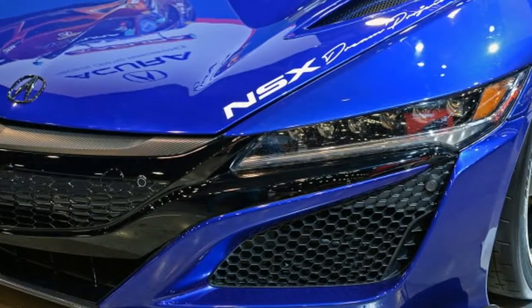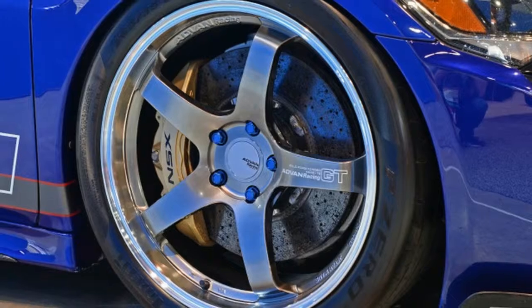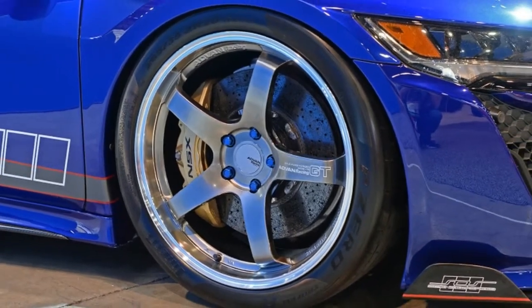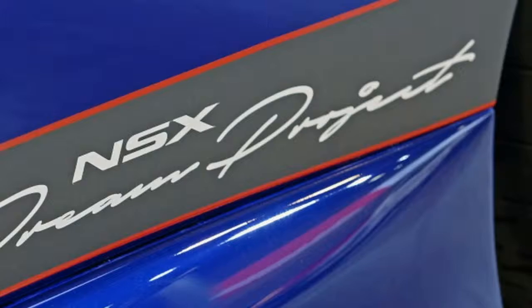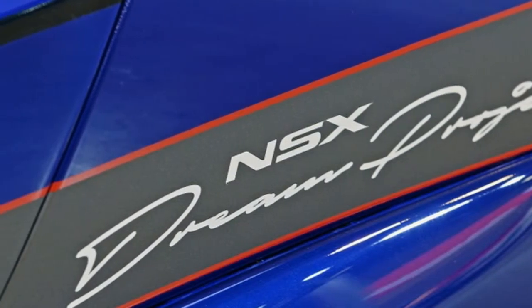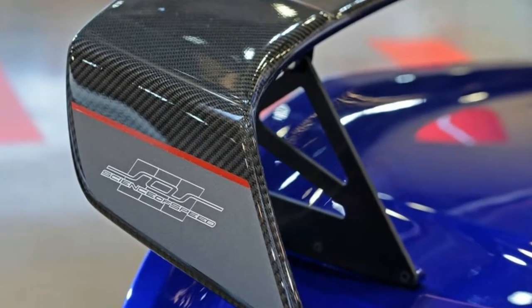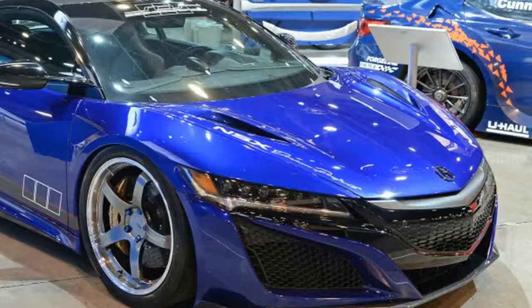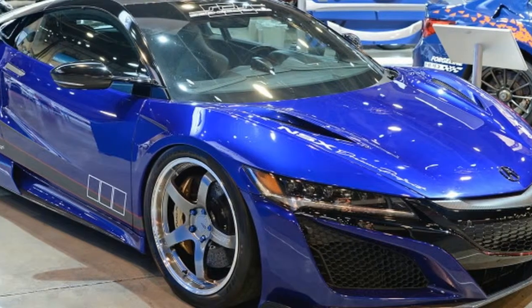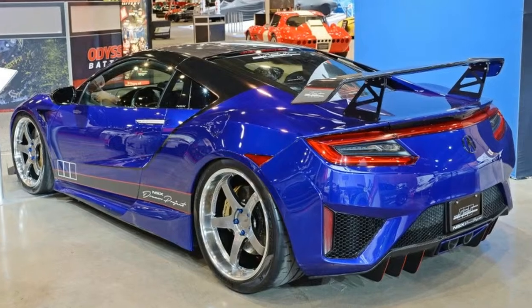Wider Pirelli tires wrapped around forged wheels complete the package, drenched in two-tone Antoro Nouvelle Blue Pearl and Gloss Black roof. The NSX Dream Project is ready to be driven from a climate-controlled garage to a parking lot car show and back. If the owner decides to test a limit or two, pole position seats and a OLED display will keep him locked in and informed.